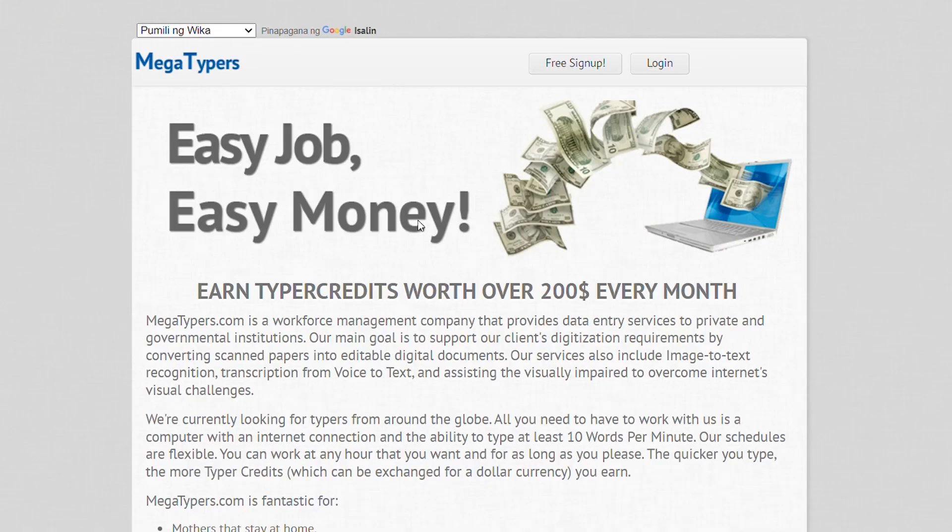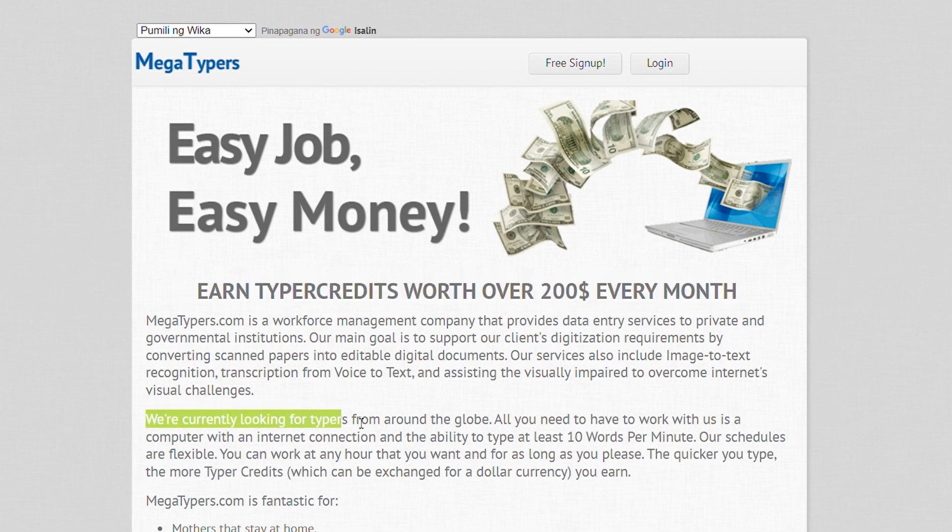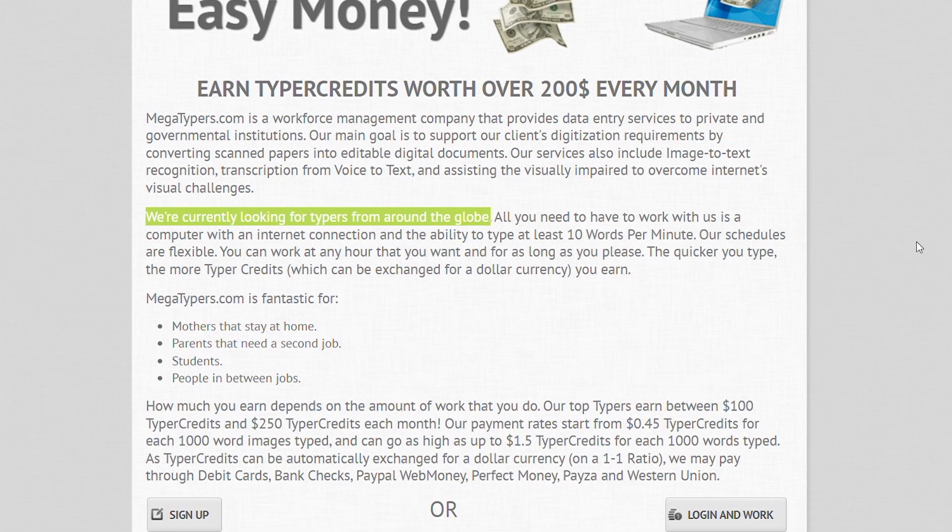The second website on the list is called megatypers.com. As you can read here: easy job, easy money. Earn typer credits worth over $200 every single month just by typing captchas. This website is very credible — they have people all over the world who join to solve captchas. This is only the second highest paying website that pays us money by solving captchas.